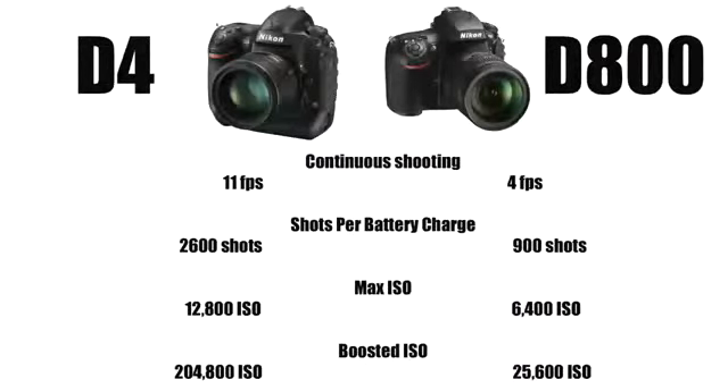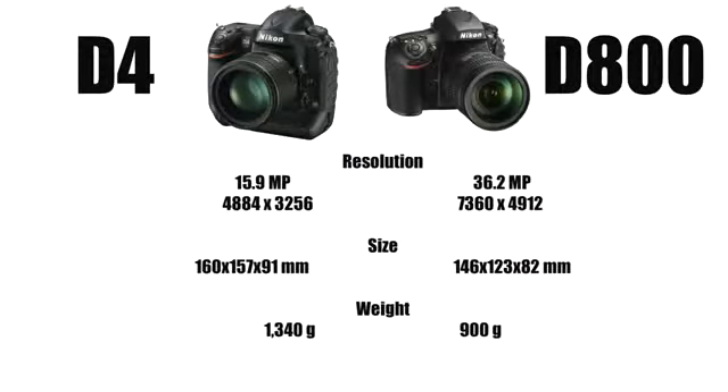The D4 has noticeably better low-light capabilities and lower noise. Meanwhile, the D800 captures a crazy amount of detail. It's about 40% smaller and about 30% lighter, and has a built-in flash. The D800 is significantly cheaper, too.